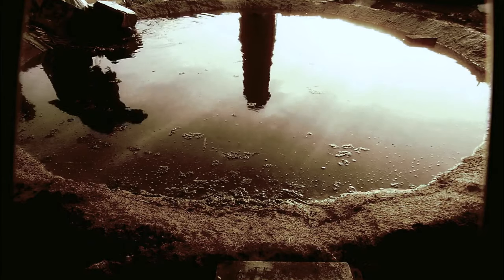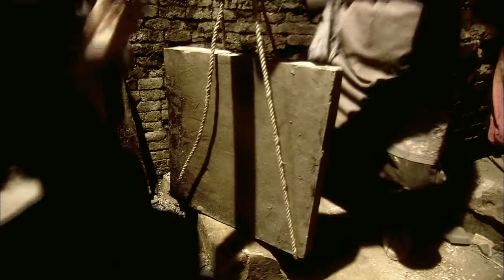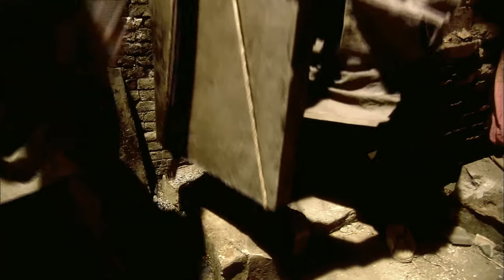Workers then poured water into the kiln to lower the temperature. After four or five days, the tiles were removed. Any small mistake during the process could ruin all the tiles in the kiln.